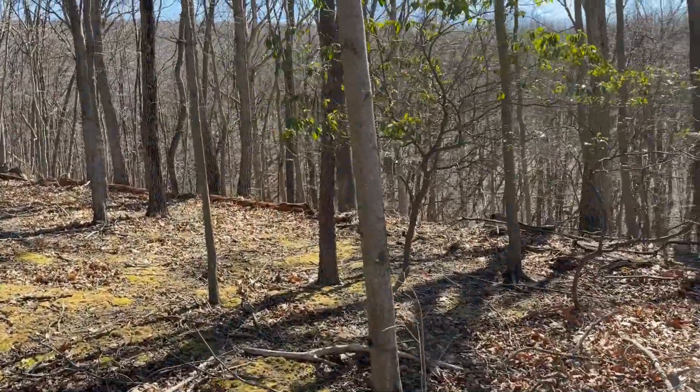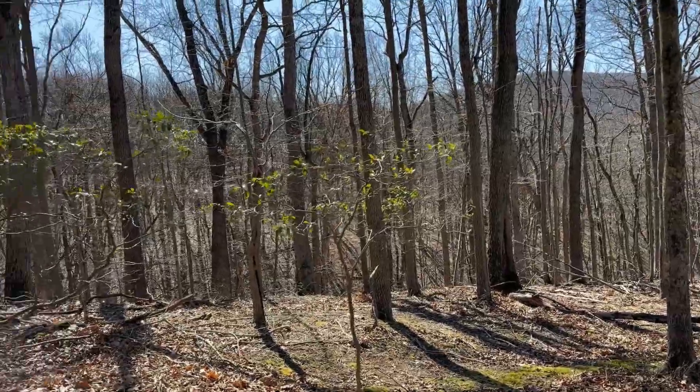With the leaves on, you're sure not going to see anybody.